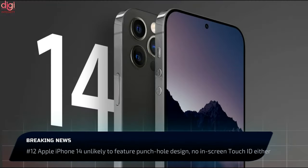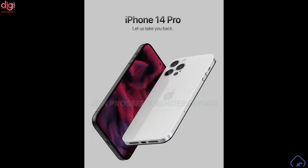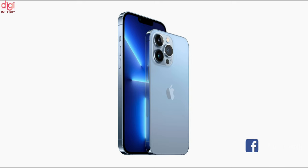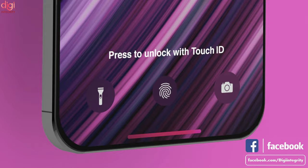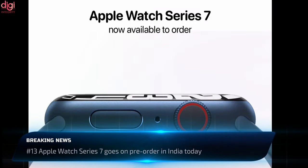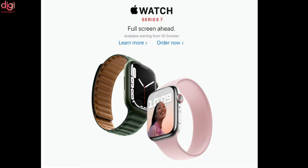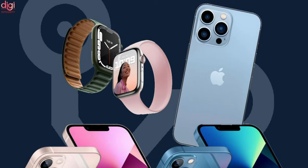The iPhone 14 may not feature a punch-hole design after all. This contradicts an earlier report from noted analyst Ming-Chi Kuo, who stated that the iPhone Pro models in 2022 will have a punch-hole design similar to Android flagships. The iPhone 14 lineup may also not house an in-display Touch ID sensor. Meanwhile, Apple Watch Series 7 pre-orders in India start on October 8th at 5:30 pm, with the watch going on sale from October 15th. The Series 7 was launched last month alongside the iPhone 13.